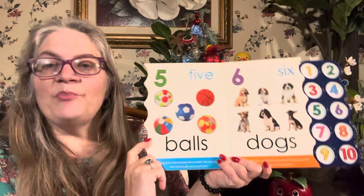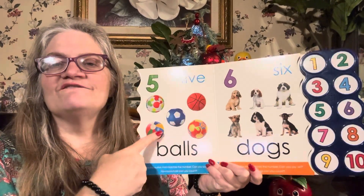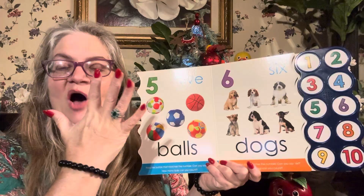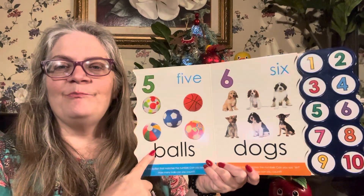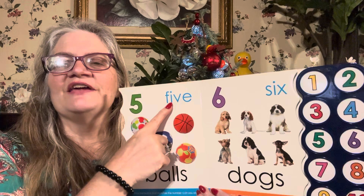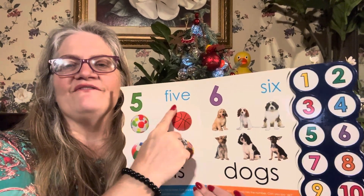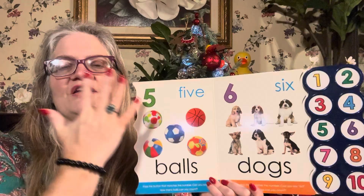How many balls can you count? One, two, three, four, five. Five balls! Five. B-A-L-L-S spells balls. There's the word five — can you read five? Five. F-I-V-E. There's the number five.